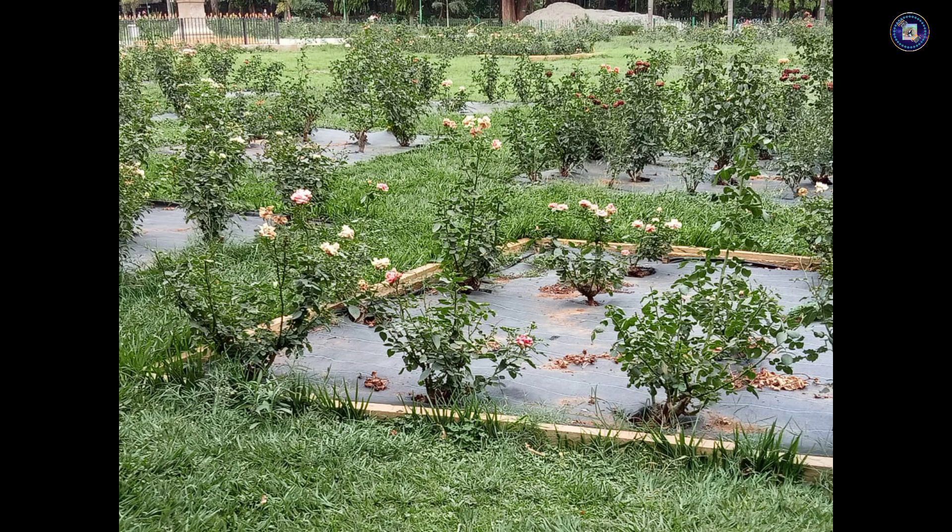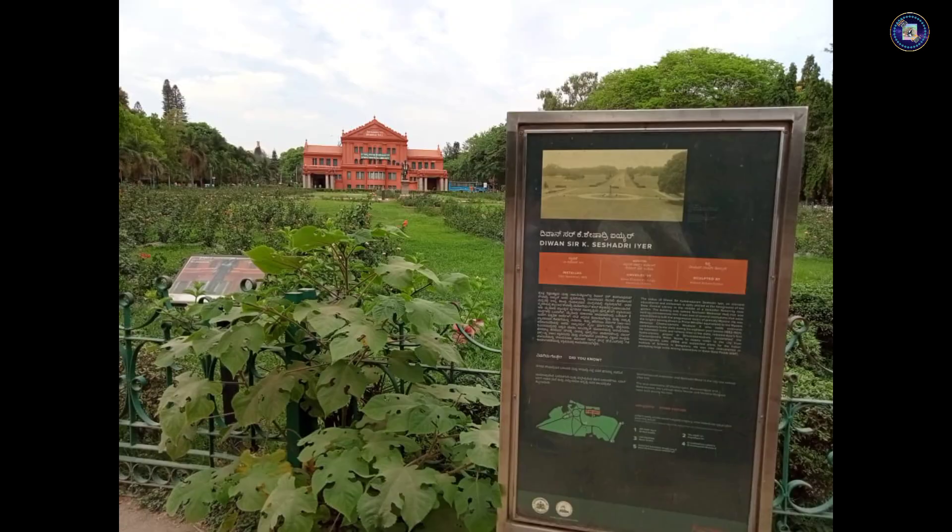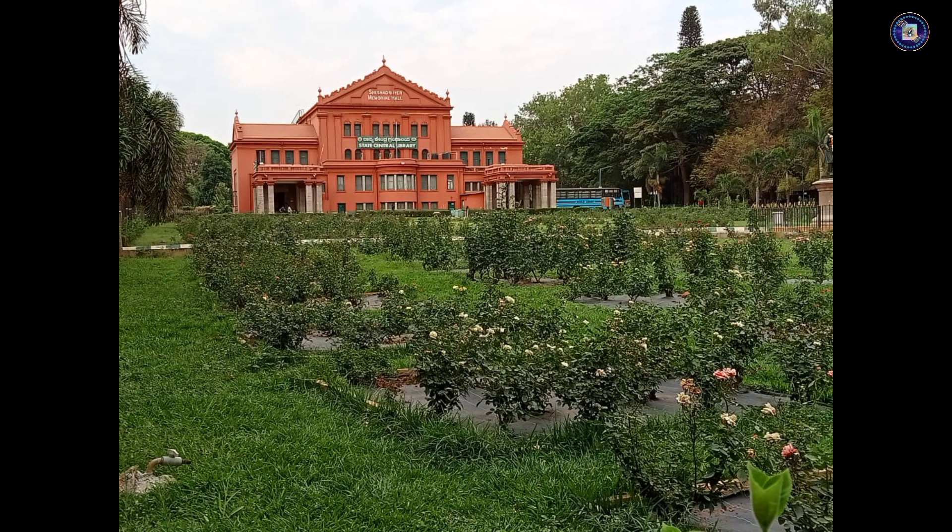This is the Rose Garden present at the entrance. Let's know more about our State Central Library by enjoying the view.